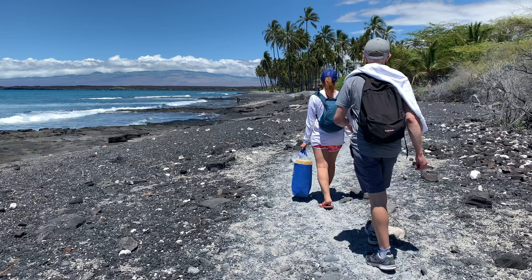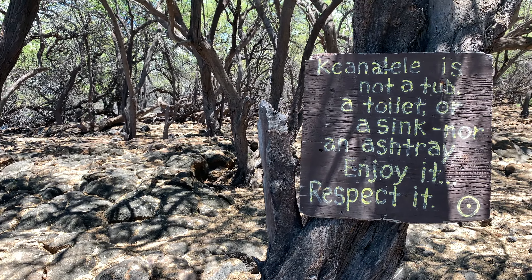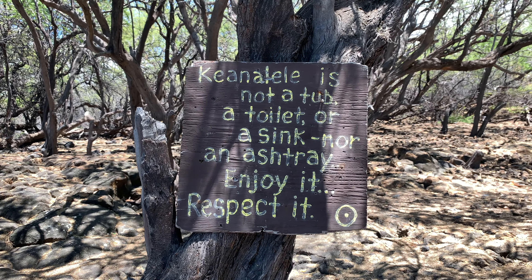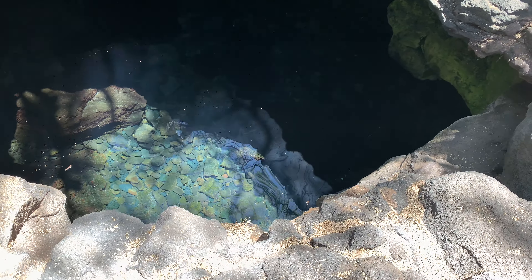We are going to stay on the Kona side and the next one on the list is Kiholo Bay. This is another spot that you're going to have to work to get to — it's about a 20 to 30 minute hike to get to these beautiful turquoise waters.